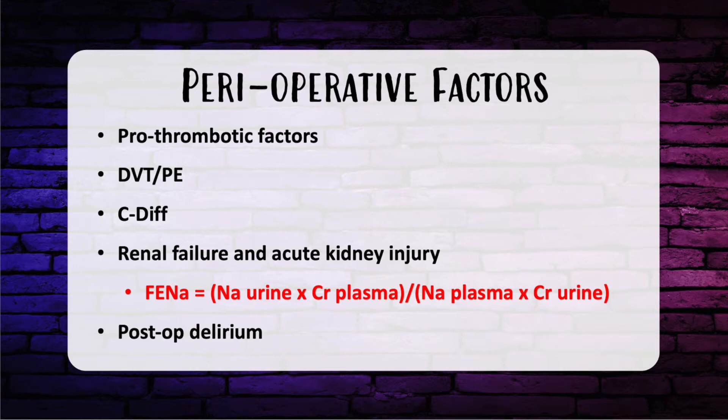Another syndrome to consider is antiphospholipid syndrome. In terms of DVT and PE, BMI greater than 25 and age greater than 40 are independent predictors of VTE risk. It's important to use the Caprini 2005 risk assessment model to risk stratify your patients. This is a validated tool based on several risk factors and is a free operative checklist in most hospitals and ambulatory centers.